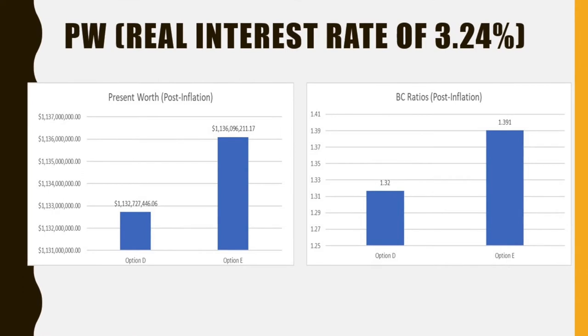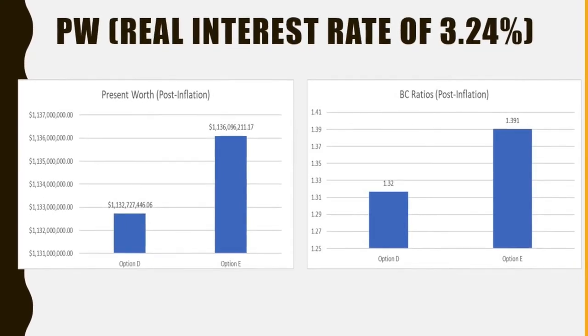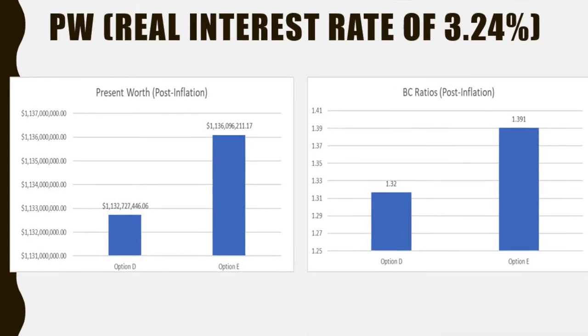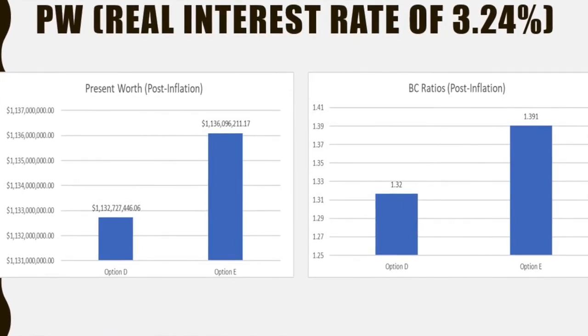We look back at the present worths and the benefit-to-cost ratios with the adjusted interest rate and see that option E looks more profitable. The graph on the left shows that option E has a present worth that is $4 million greater than that of D, and the right graph shows a benefit-to-cost ratio greater than that of D.